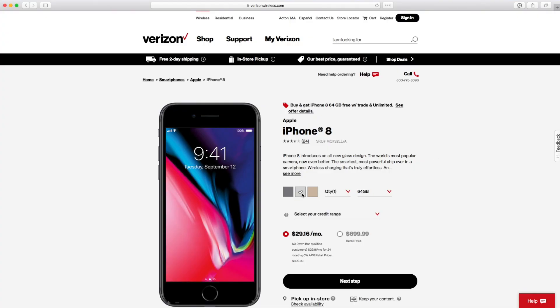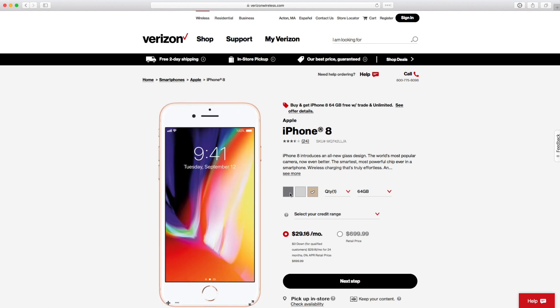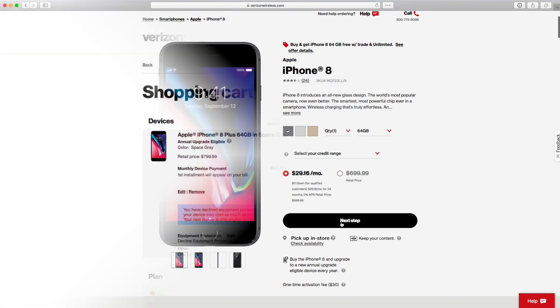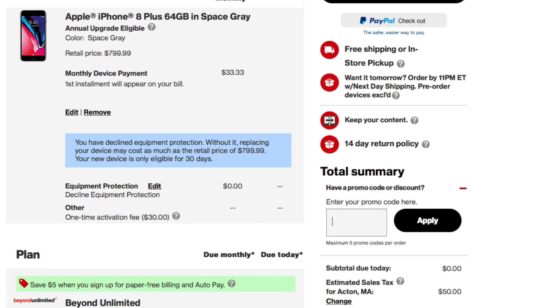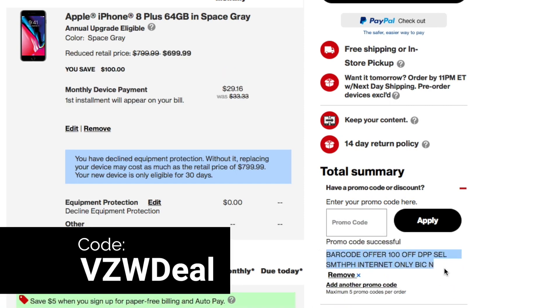Right now Verizon is offering $100 off iPhone 8 and iPhone 7. If you go to their website and select your desired device — in this case an iPhone 8 — you proceed to the checkout cart and under the coupon code area you can enter coupon code VZDEAL to enjoy $100 off your new iPhone.